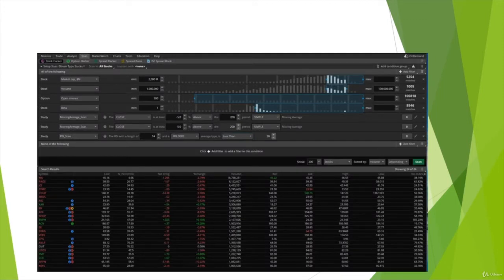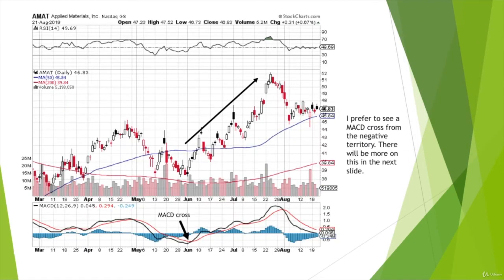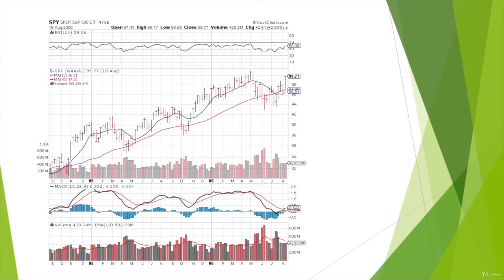I have been a trader for many years, and in this course I include many different topics. We include sections on how to screen for stocks, which indicators to use, and how to evaluate the general market. There's also a section on risk management.